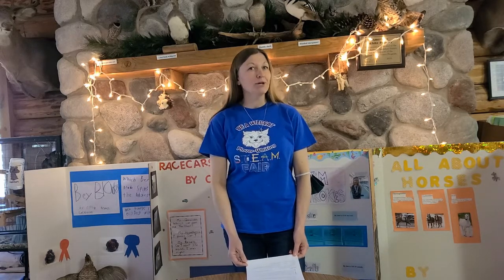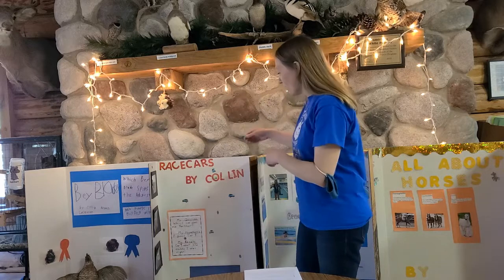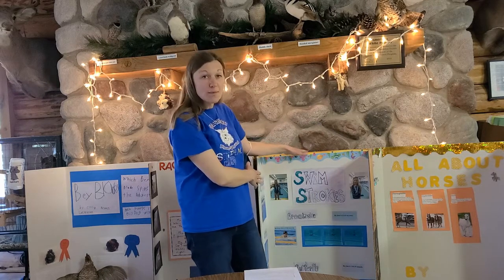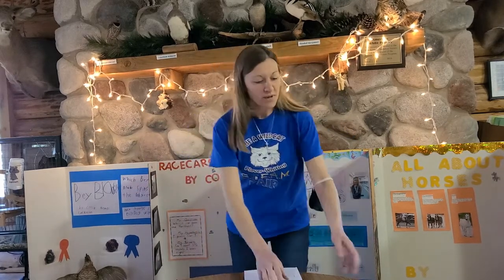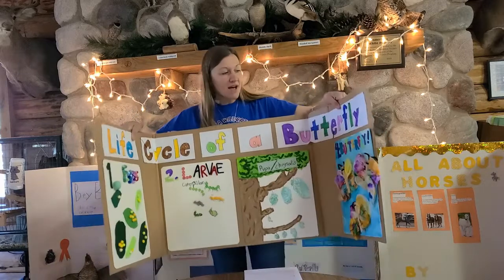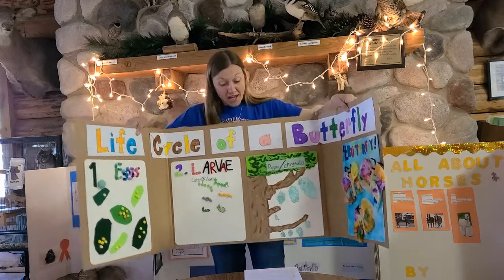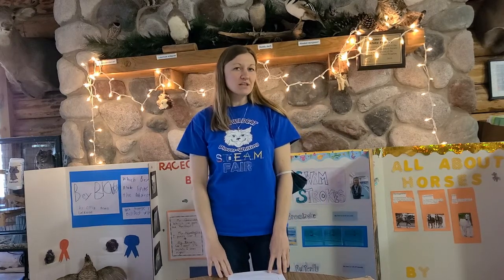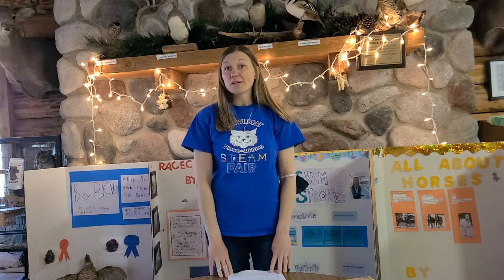The thing I would recommend when you're starting to think about a project is to think about something you're interested in, or something you know a little bit about already. One of ours was about race cars, one was about swimming, and we also had projects covering courses and Beyblades. There are lots of different things you can do, and I'd also suggest thinking about something you want to know more about.